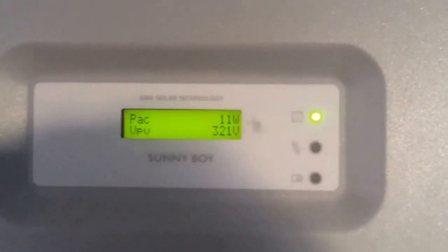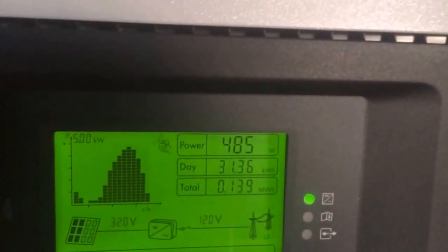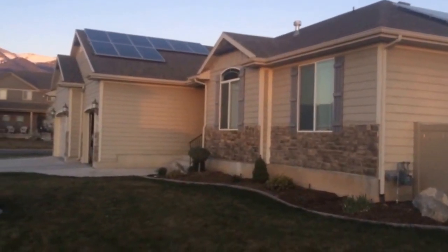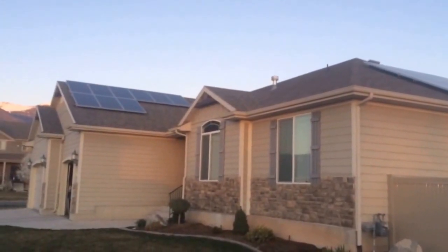Okay, this array is about to turn off — it's only making 11 watts, whereas this one is 487 watts. Is the sun set? It is so close, it is almost set completely. You can just barely see some sunlight shining on it, but they are totally out of the sun as well.